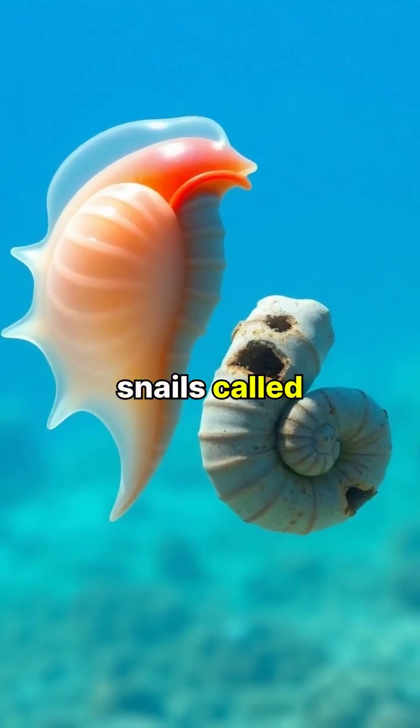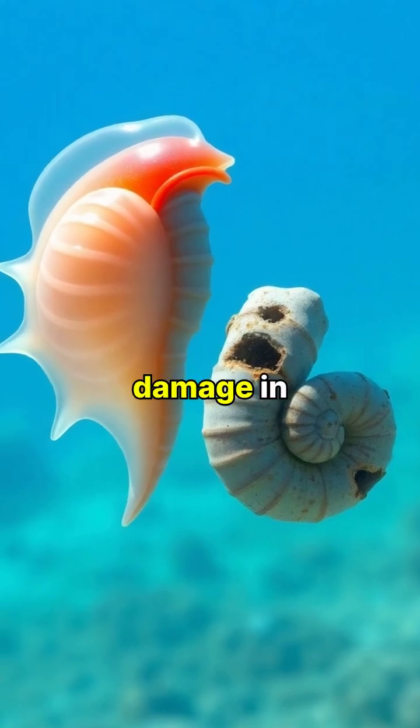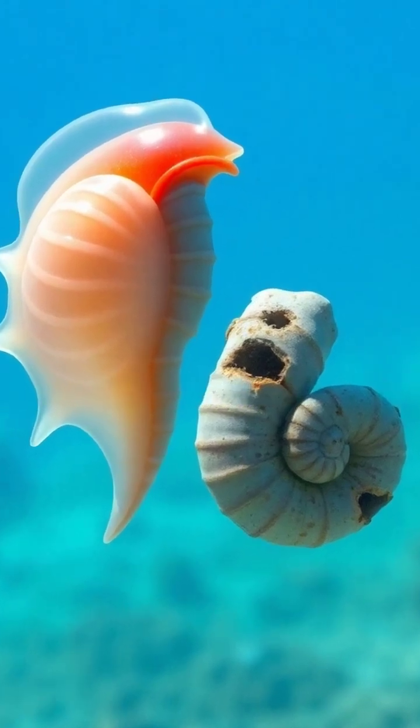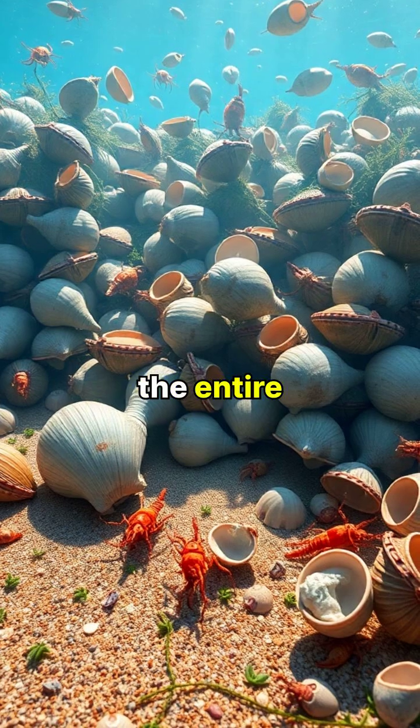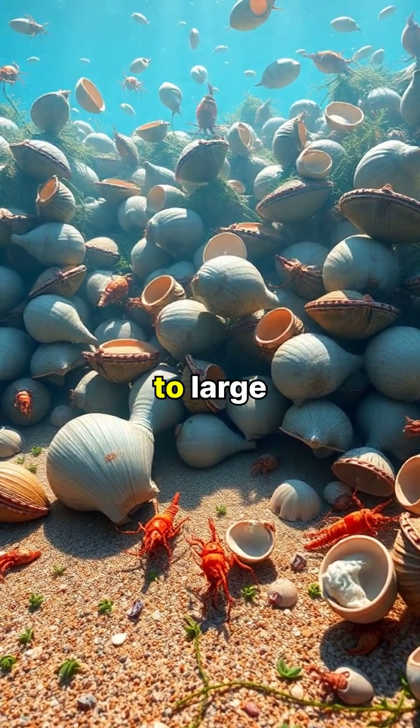Tiny marine snails called pteropods, a crucial part of the ocean food web, face severe shell damage in acidic waters. The impacts ripple through the entire marine food chain, affecting everything from tiny shellfish to large predators.